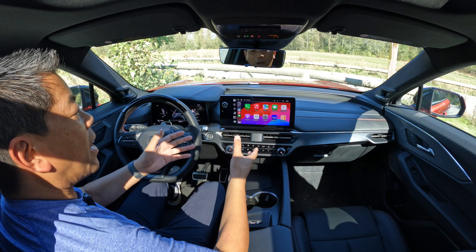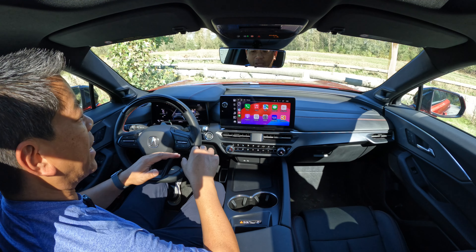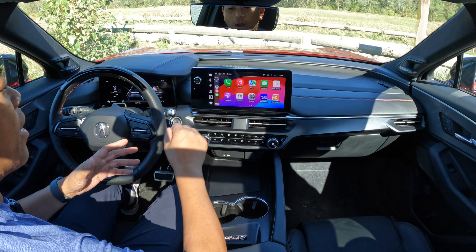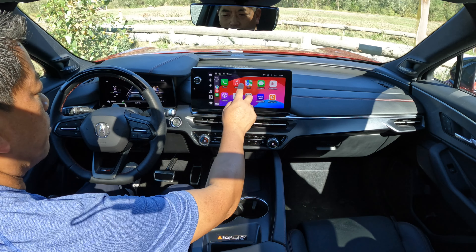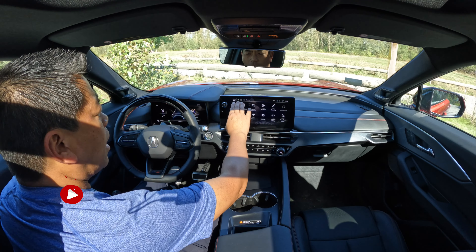Unlike some other General Motors vehicles that are opting out of CarPlay and Android Auto and just going with their own system, this one has wireless Apple CarPlay and Android Auto. It's pretty quick, and the system is fairly easy to use.